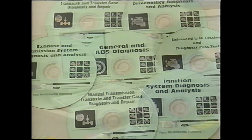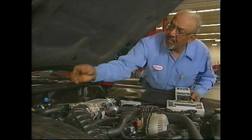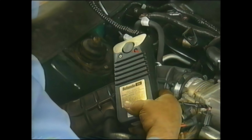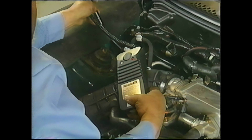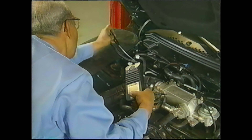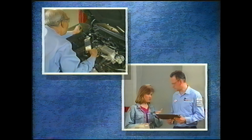To help our technicians meet this challenge, Ford provides the best training in the industry. Ford technicians have access to the most advanced tools available anywhere. This combination of improved tools and training helps them be the best and most efficient technicians in the automotive industry. The bottom line is that everyone benefits — the technician, the dealer, and the customer.